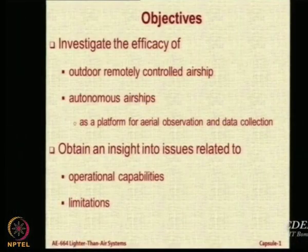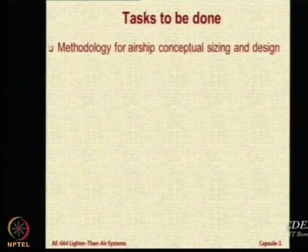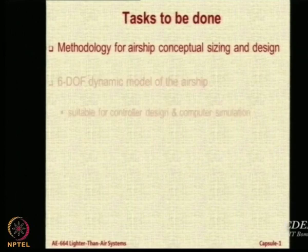Our task was to look at the efficacy and the operational capabilities and limitations for autonomous airships. Although by this time we have developed several RC airships, we had not written a formal methodology. Recently a paper has appeared properly documenting this methodology along with data. This is part of a dual degree project by SIAM, one of our recent dual degree students.